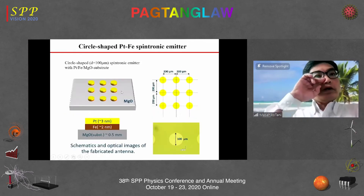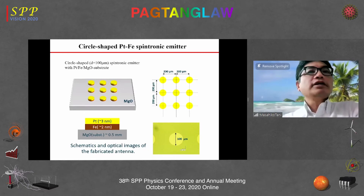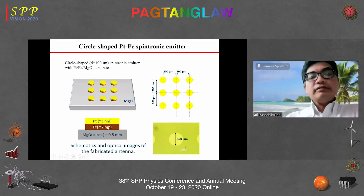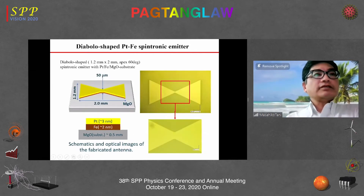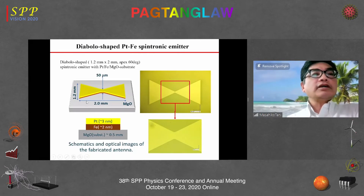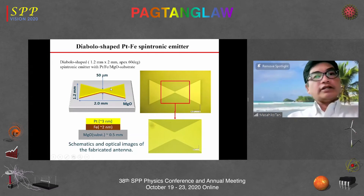The circle-shaped spintronic emitter has a diameter of 100 micrometers with 200 micrometer separation. For the rectangular shape, the dimensions are 40 by 100 micrometers. We also fabricated a diablo-shaped or bow-tie shaped platinum-iron spintronic emitter with an actual length of 2 mm, a width of 1.2 mm, and a waist width of 50 micrometers, which works as an emitting antenna.